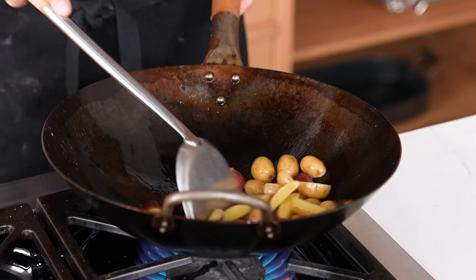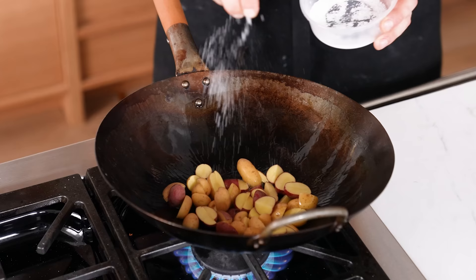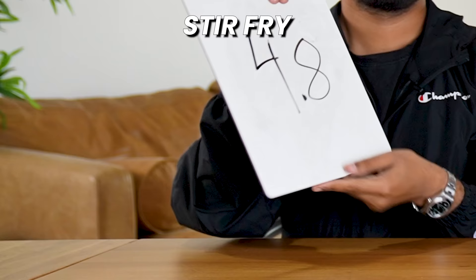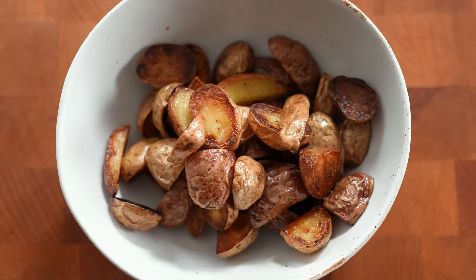Number thirty-two: stir fry. A hot wok with vegetable oil, add one pound of new potatoes halved, and stir fry — seasoning with salt — for 10 to 12 minutes until soft and crisped up. Rankings: a 4.8, a 6.2, and a 7 — total 18 points. The only thing that elevated these was the uniqueness and flavor from the wok hei — it brought out a certain flavor no other technique has done so far.